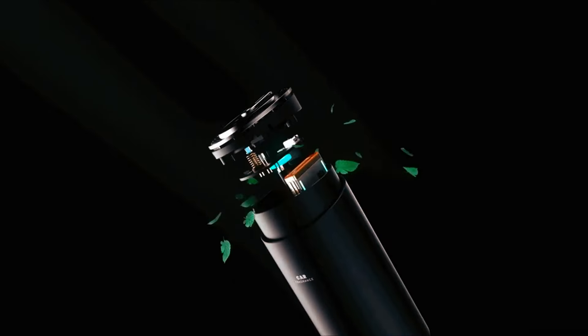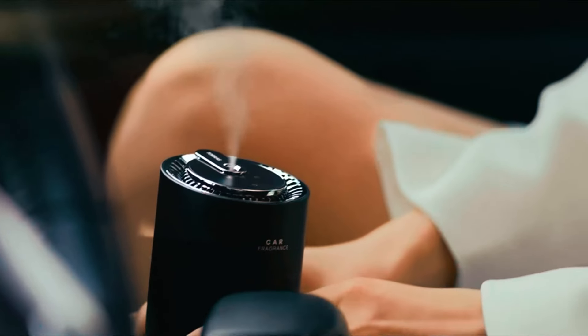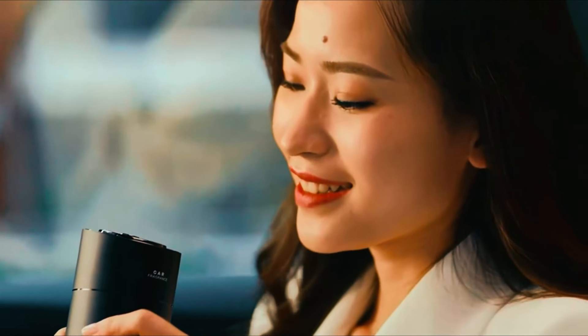The device offers silent operation, multiple mist settings, and a spill-proof design, making it perfect for daily drivers and professional drivers alike.